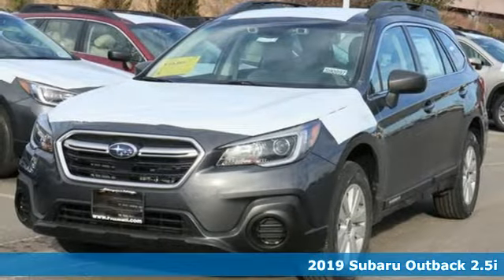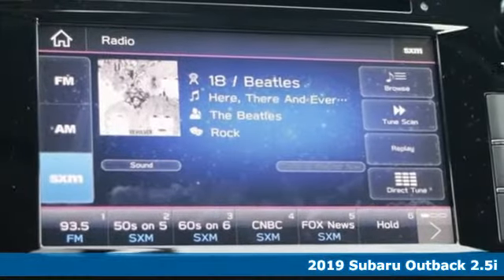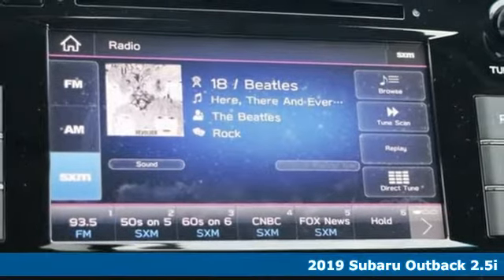It's a new 2019 Subaru Outback. Get miles of smiles with more adventure and more fun per gallon.